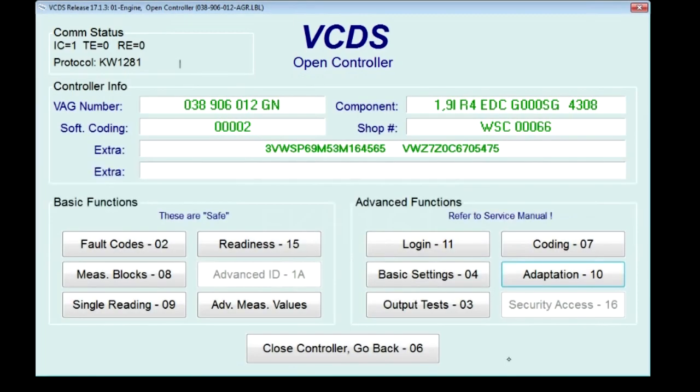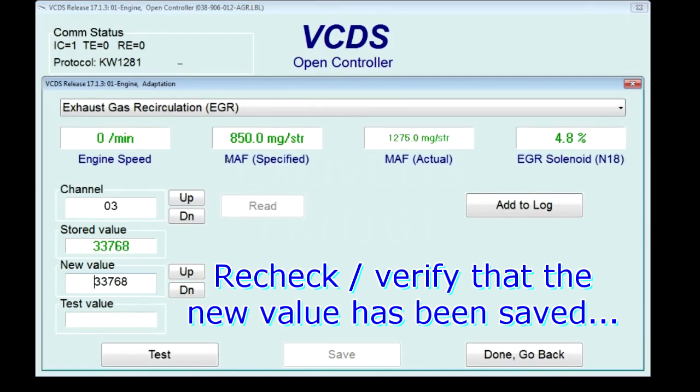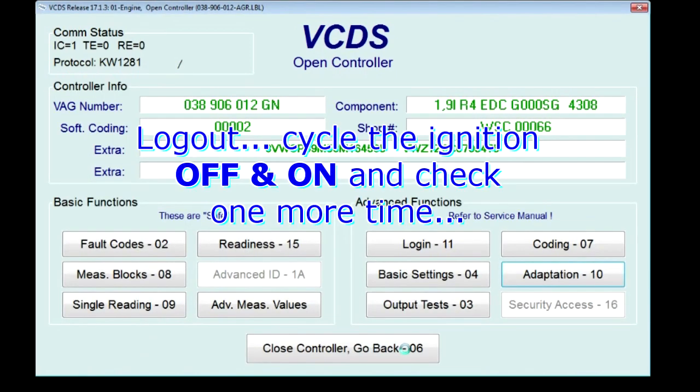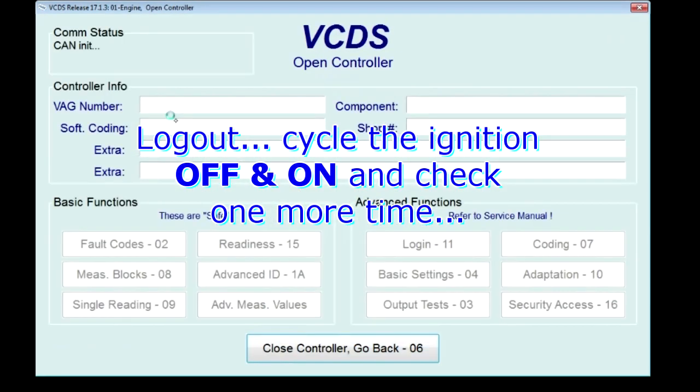So you can then check it again — EGR — it's still 33768. You can also log out, log back in. I should cycle the key as well just in case.